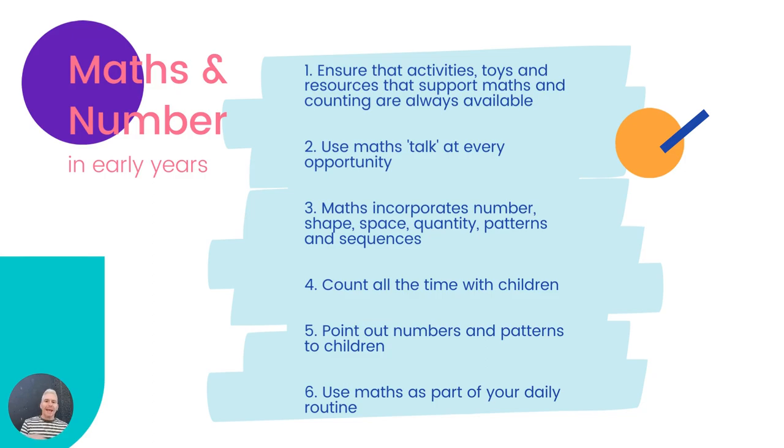My first top tip: ensure that activities, toys, and resources are always available that can support maths and counting — shape puzzles, counting blocks, stacking. Use maths talk at every opportunity. Maths is based on a set of concepts: spatial concepts, number concepts, and positional concepts. Using maths talk at every opportunity is key.